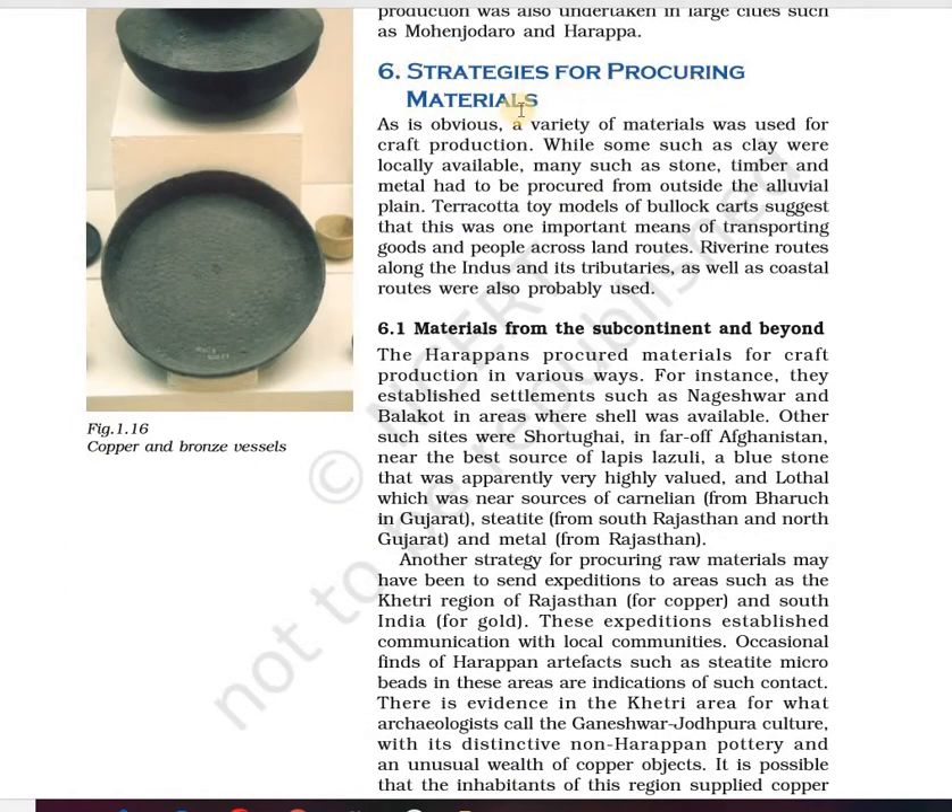Now we come to the next topic: strategies for procuring material. We will understand how Harappans brought different kinds of products to manufacture and utilize in craft production centers. The variety of materials used for craft production included clay, which was locally available, while stone, timber, and metal were procured from outside. A terracotta toy model of a bullock cart suggests means of transporting goods and people across land routes.